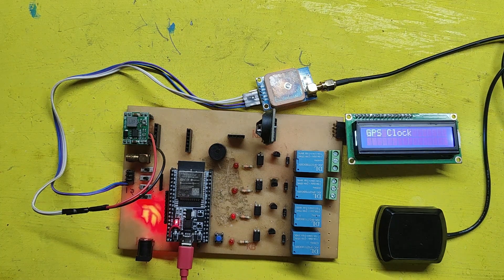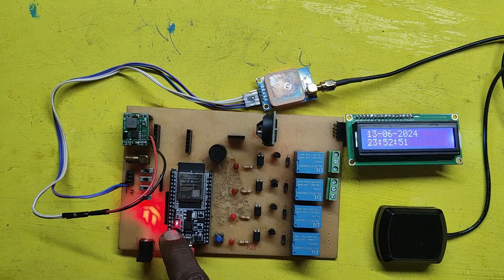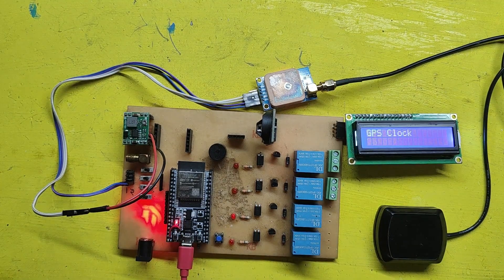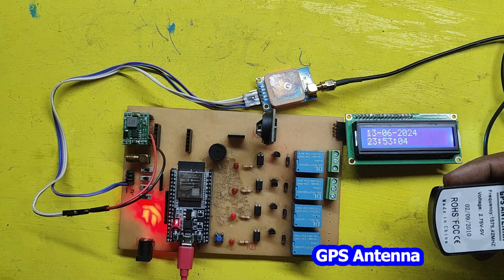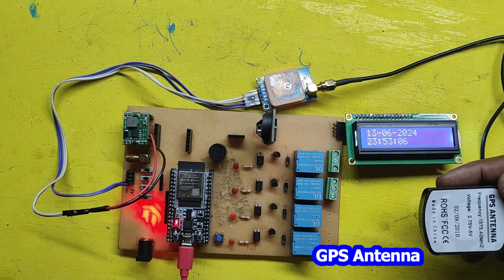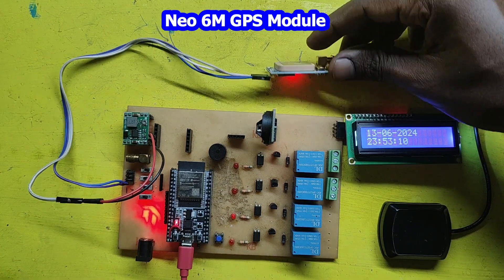Welcome back to Teach Me Something YouTube channel. In this video, we are going to work on an interesting project using a Neo6M GPS module, an RTC3231 and an ESP32. The goal is to ensure that every time the ESP32 restarts or every night, the Neo6M GPS module updates the time on the RTC module, so it always has the correct real-time value. Let's get started.